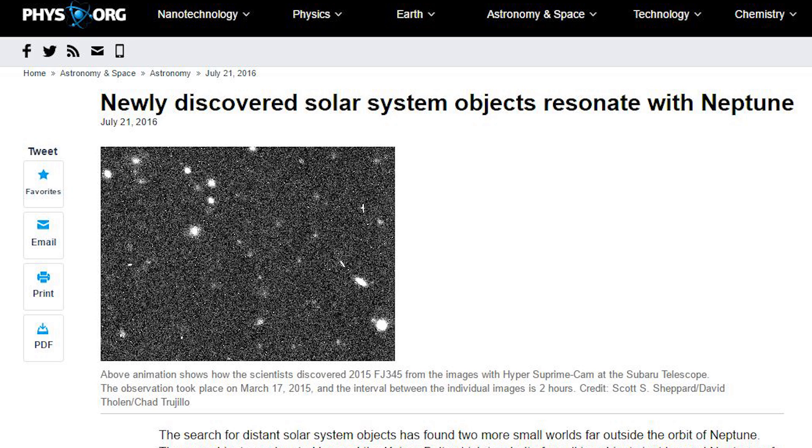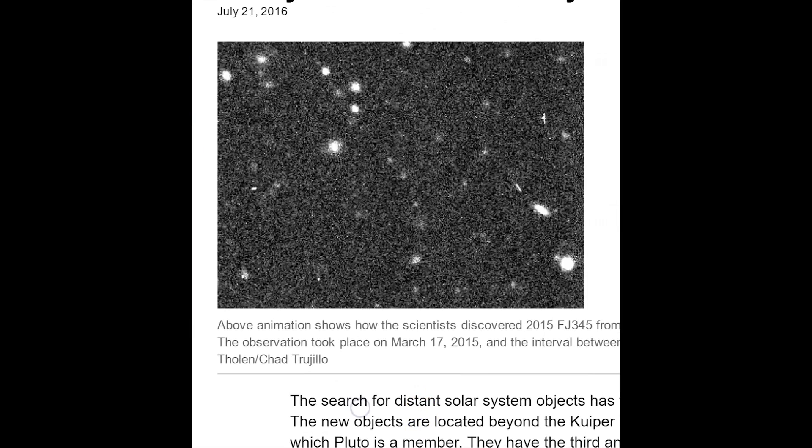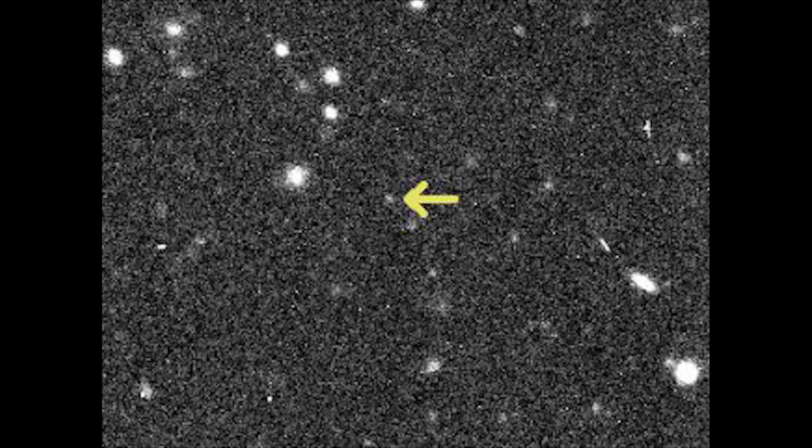Hey, I found an article. Let us read it. Newly discovered solar system objects resonate with Neptune. Well, wonderful. I don't even know what that means. I guess it means they can relate to Neptune. This wonderful animation is showing us exactly what they're talking about. This is physics.org, July 21st, 2016.